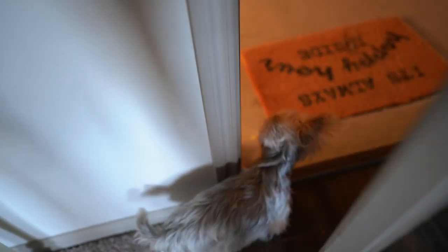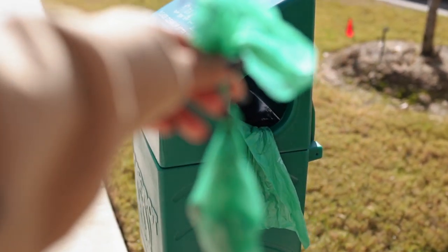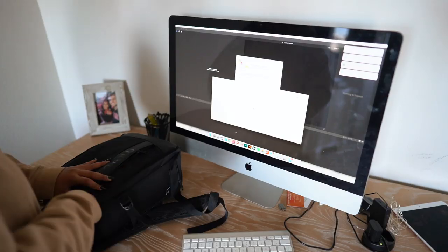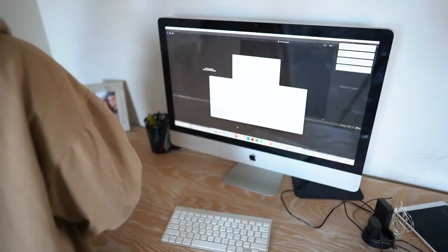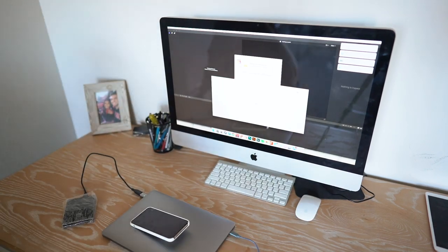After I let Sophie's food digest a little bit, I take her outside and let her go potty and then I'm back to cleaning. Got to clean my desk because that is where I'm working today. Sometimes I work at a Starbucks or another coffee shop, but today was a working-at-home day.